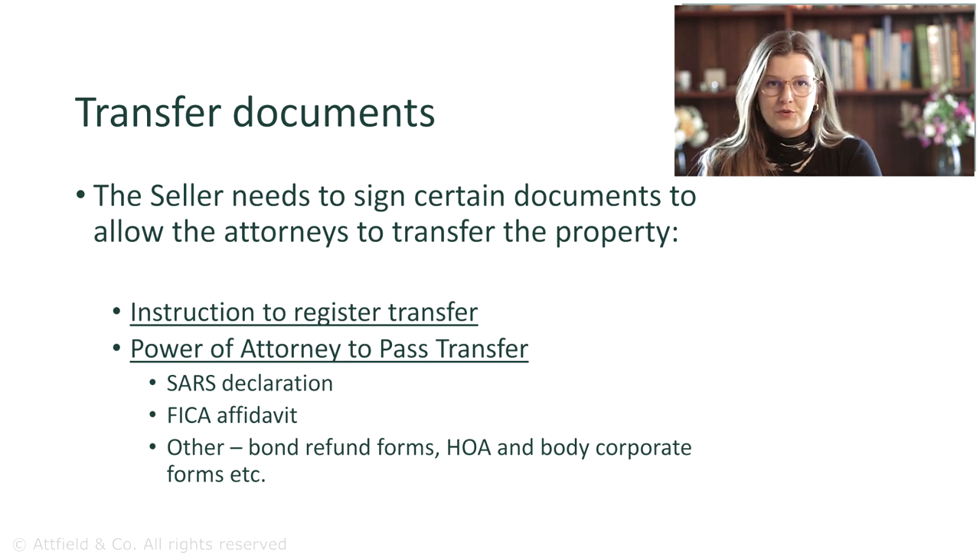Going back to the transfer process, it will get to the stage when the attorneys are ready for you to sign the transfer documents. These are specific documents that the seller and buyer sign, required for the transfer to be registered. The two most important documents for a seller are the Instruction to Register Transfer document and the Power of Attorney to Pass Transfer. In these documents, you, the seller, give your written authorization to the attorneys to work on the transfer and to appear on your behalf at the Deeds Office to formally register the transfer.